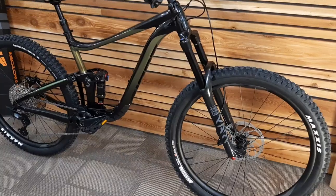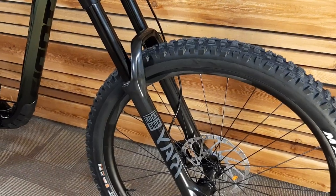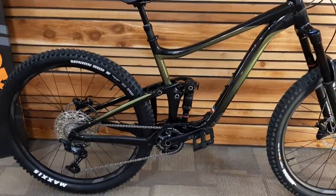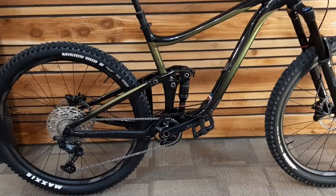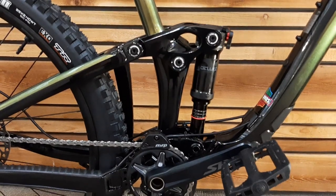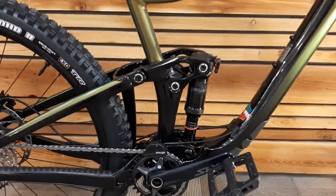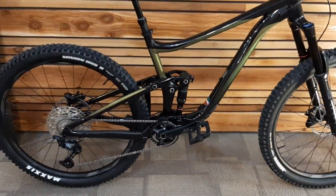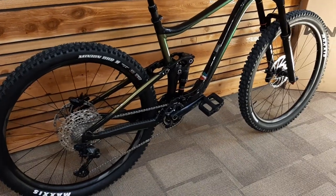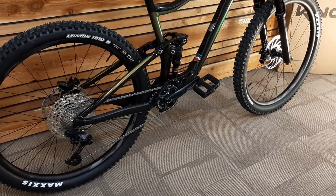The main exception is the Yari fork — it's now 170 millimeters, up from 160 millimeters. It's paired with 146 millimeters of rear travel, controlled by Maestro suspension. Maestro is a short dual-link design, somewhat similar to a DW-ish design. The way Giant tends to engineer these, you get really good small-bump compliance, really good mid-stroke support, and some really good pedaling efficiency.